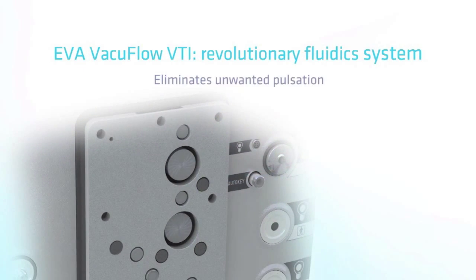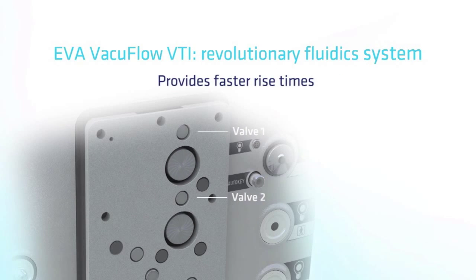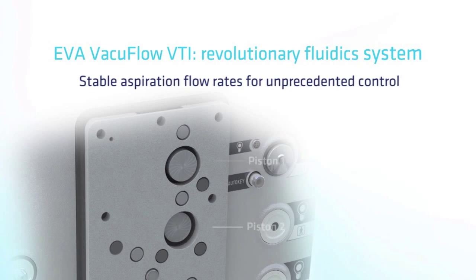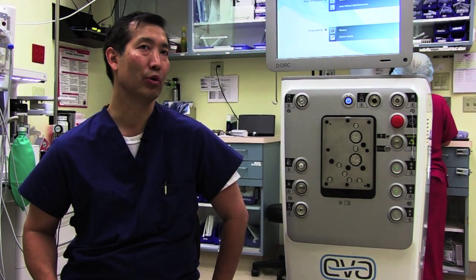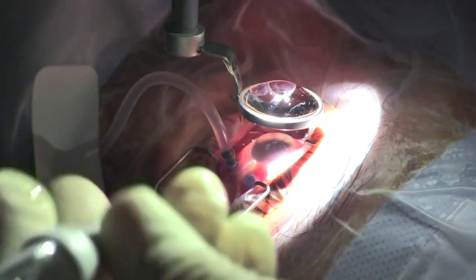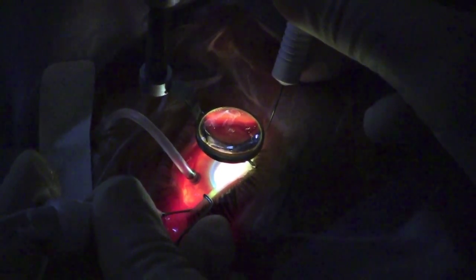The first improvement is that it has two different pumps. These pumps control the way that fluid flows into the machine and out of the eye, and these two types of pumps translate into increased safety for the patient. For example, when we're doing retinal detachment surgery and there's mobile retina — retina that's moving — we want to have very controlled flow through the vitrectomy machine, and this type of pump allows for that.